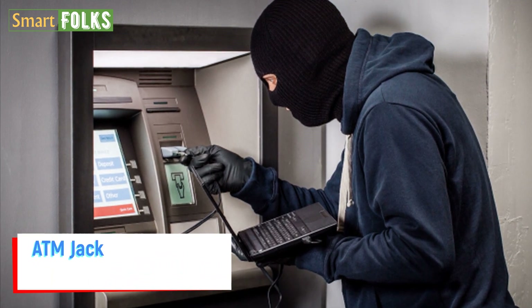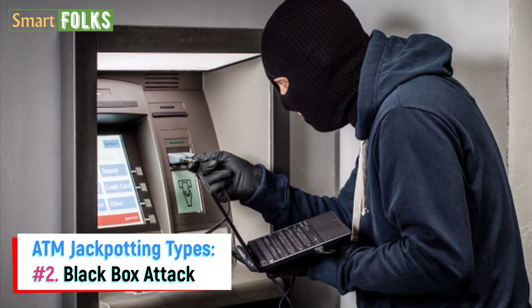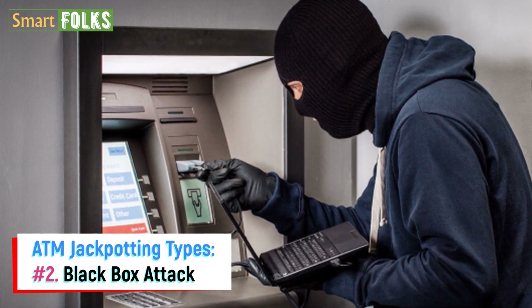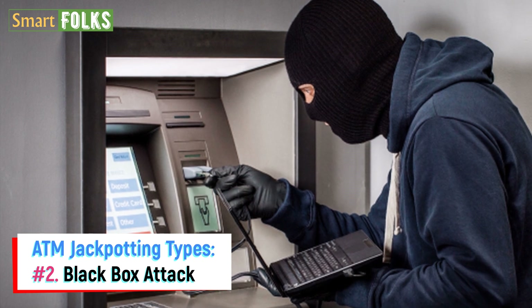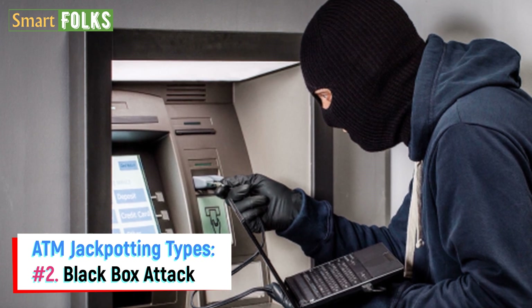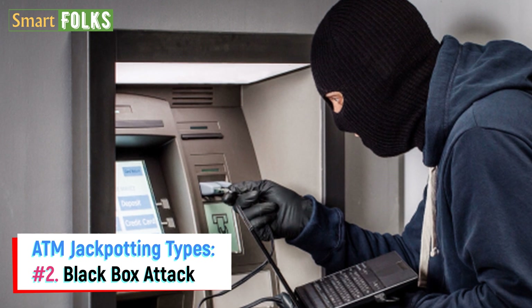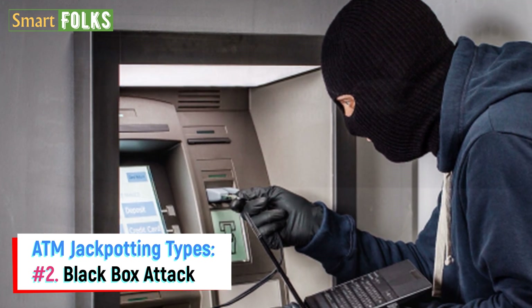Number 2: Black Box Attack. The rogue gadgets in this instance are referred to as black boxes. These may be anything from laptops to Raspberry Pi, which are reasonably simple to acquire or create, and replicate the internal computer of the ATM. There are two methods to utilize the black box. The first entails simulating the ATM's internal computer, establishing a direct connection with the cash dispenser, and giving it instructions to disburse cash.